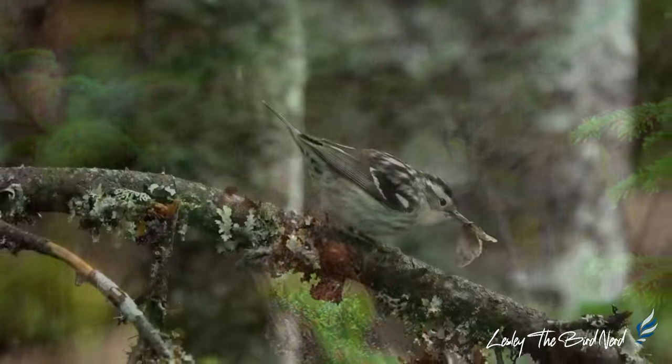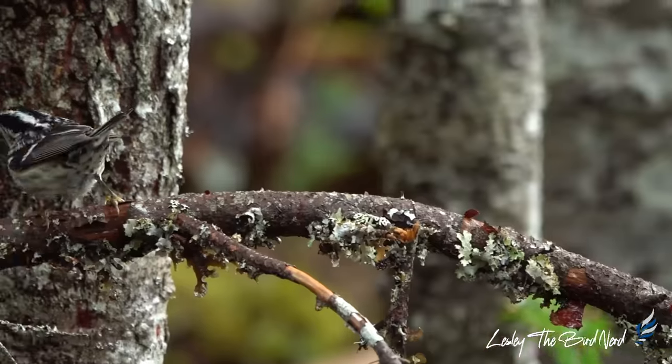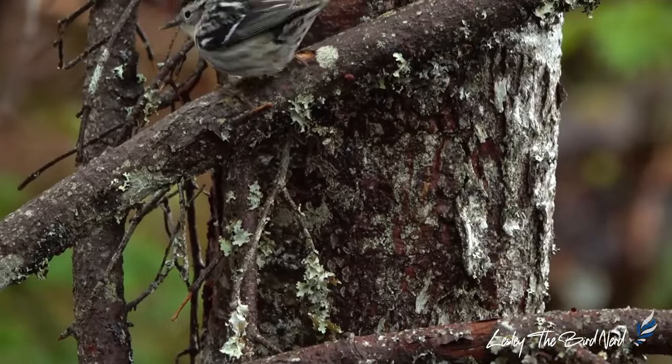The oldest black and white warbler was a female banded in North Carolina in 1957. She lived to be at least 11 years and 3 months old.